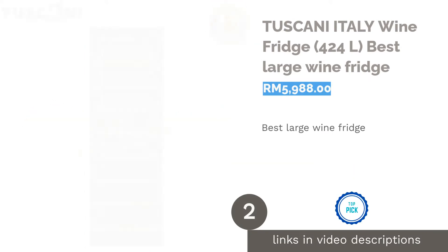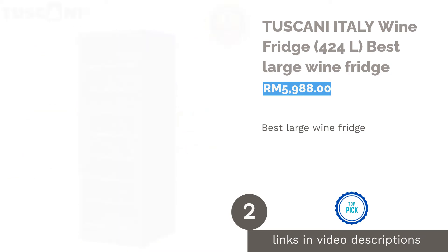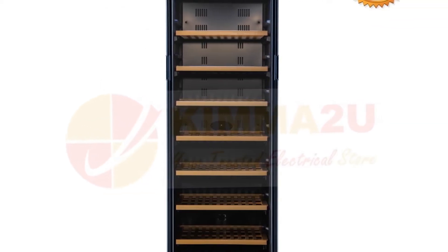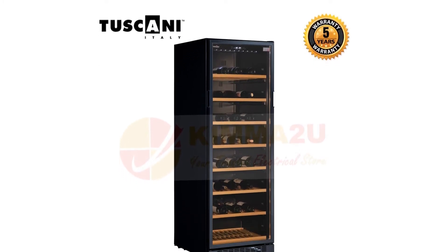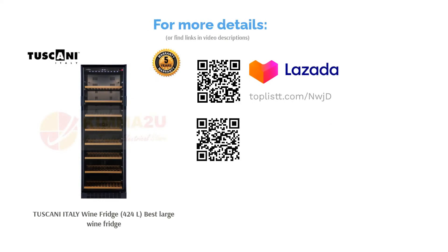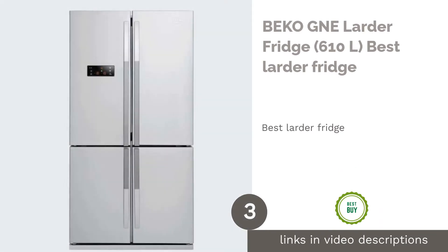The second product on our list is the Tuscany Italy Wine Fridge 424 liters, best large wine fridge. If you're a sommelier or a wine collector, you'll be happy to know that this fridge is designed specifically for wine bottles and has the capacity to store up to 151 bottles — pretty much a mini wine cellar in a box. It comes with built-in wooden shelves to help you arrange your Pinot Noir or Sauvignon Blanc neatly, and its temperature is modulated for sparkling wine, red wine, and white wine.